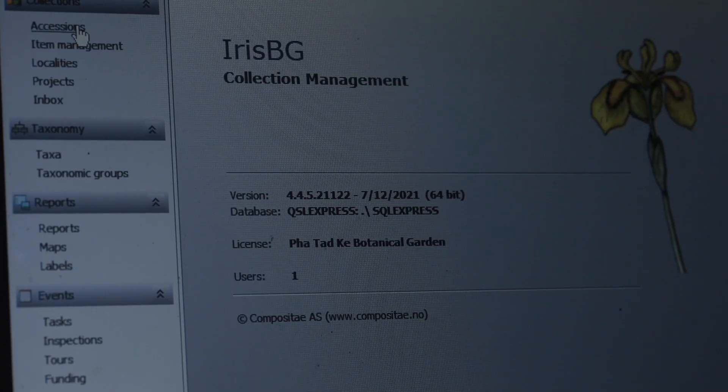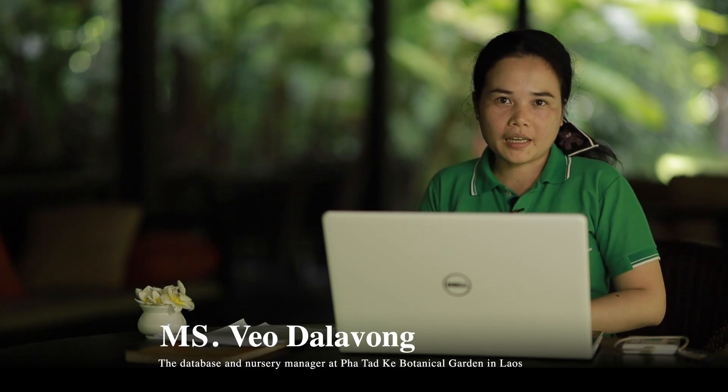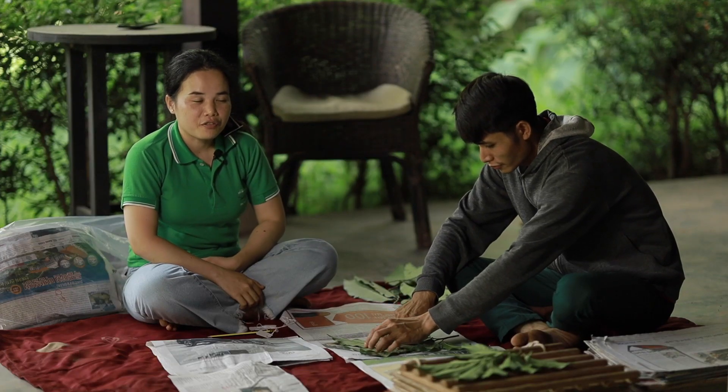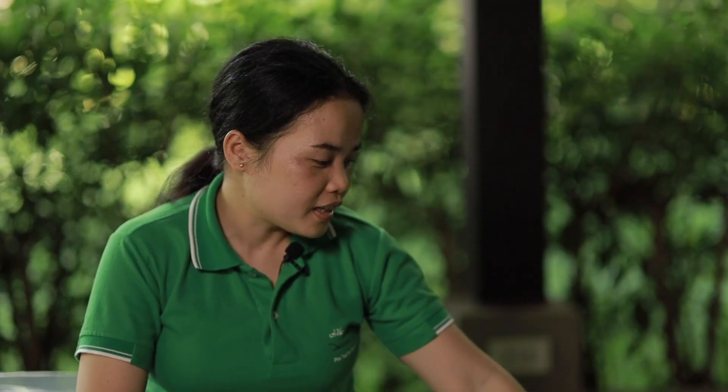My name is Vail, the database and nursery manager at Patat Ghe Botanical Garden in Laos. When we come back from fieldwork, there is a lot to do. First, we sort and dry the specimens for the herbarium for identification.